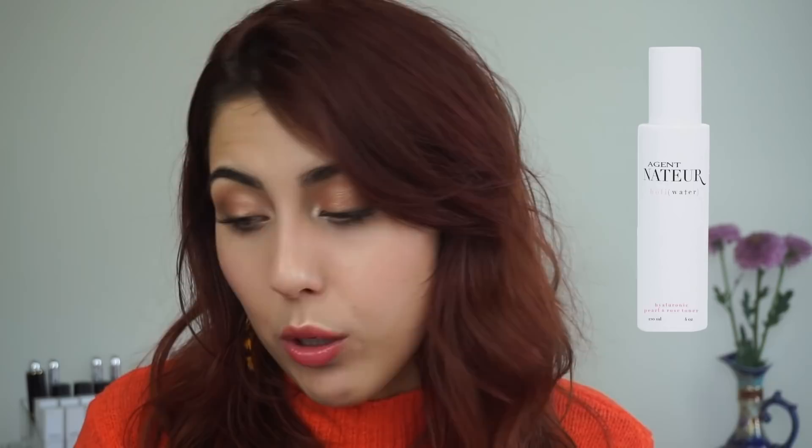A new product from Agent Natchier that I don't have here in front of me — I'll throw up a picture — is their new Holy Water, a Hyaluronic Acid and Rose Toner. This is meant to do it all: tighten, brighten, firm, tone, plump — definitely emphasis on firm. Hyaluronic Acid is great for hydrating skin, and it also has Bulgarian Rose, Lavender Water, Pearl Powder, and Pitaya, all of which act together to increase cellular turnover, hydrate the skin, and make it look as young and youthful as possible. I haven't tried it yet, but if you guys want a review, let me know — maybe I can review that alongside the Max and Me one.